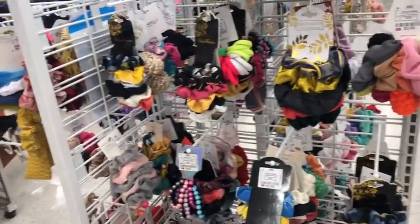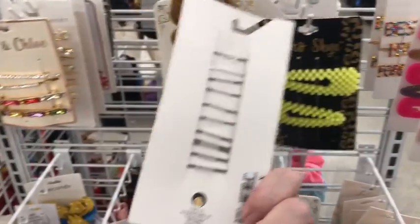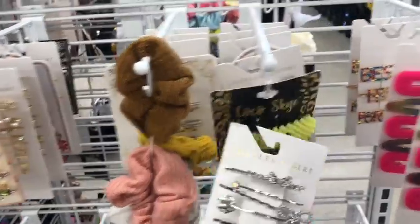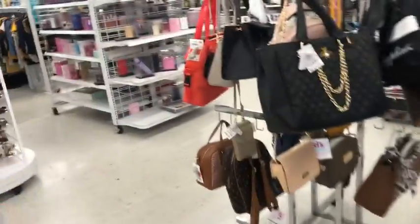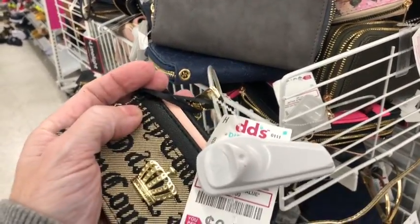What's this? Tommy Hilfiger. Here's a bunch of scrunchies — that is $4.99. Cute. Scrunchies galore, lots and lots of them. I like this card holder — a little coin card holder. Juicy Couture for $6.99.